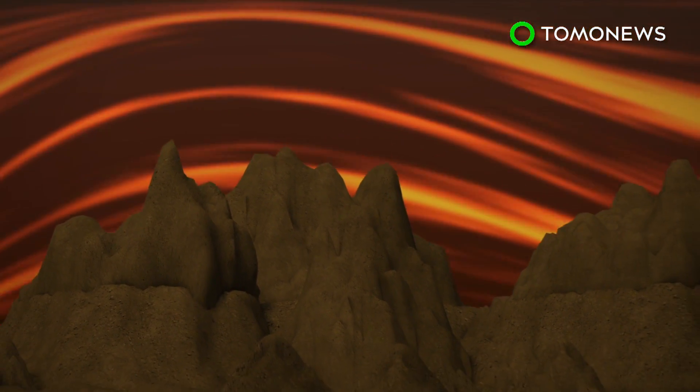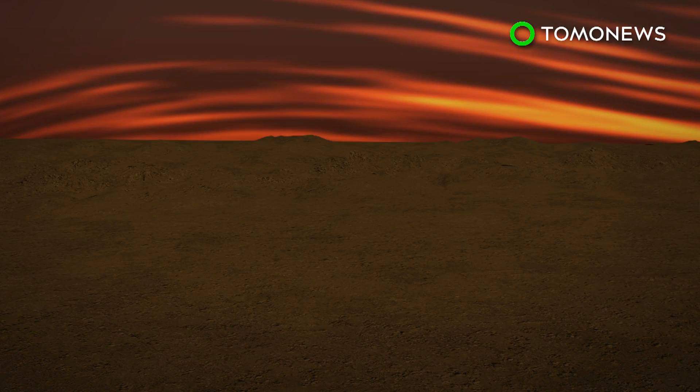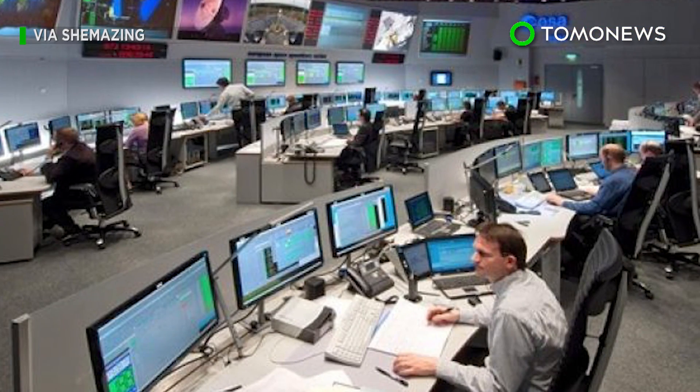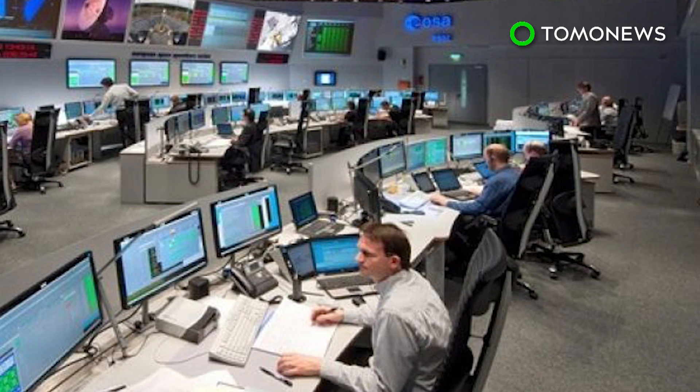Stationary waves are thought to form specifically over steep, mountainous areas, but were recently detected in the planet's southern hemisphere, an area with low elevation. The waves were likewise assumed to be rising up through the cloud from the surface, but were mysteriously missing from the lower and intermediate cloud levels. Scientists have yet to explore what this means, but will likely need to come up with new, updated models of Venus to help them figure it out.